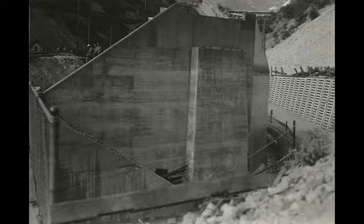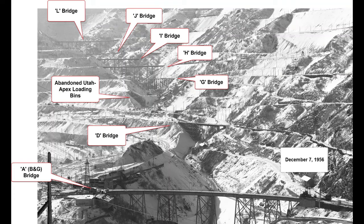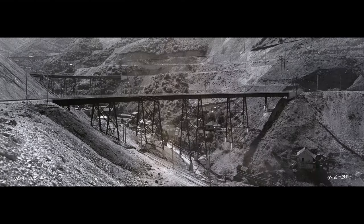This is a Don Streck rail map showing the bridges up Car Fork Canyon. I've pointed out the H and I line bridges. Then here's a Don Streck picture dated December 6, 1956, where he has labeled all those bridges for us. A photo from September 6, 1939 shows the two complete bridges.